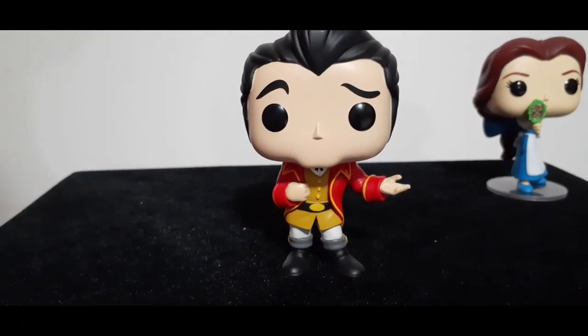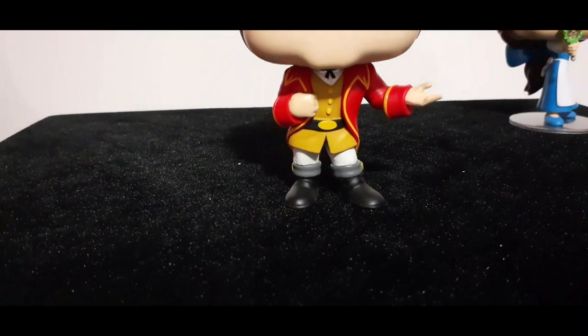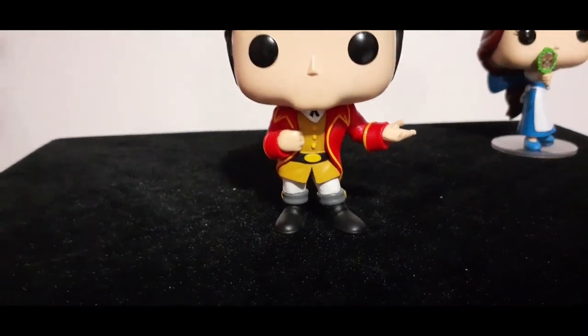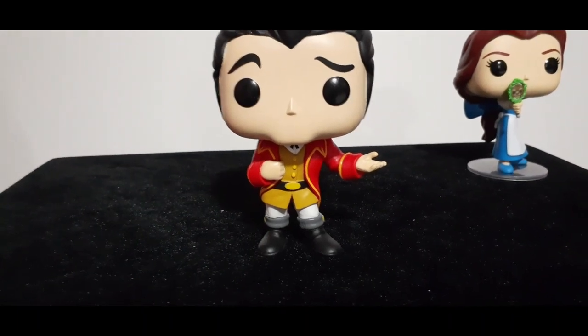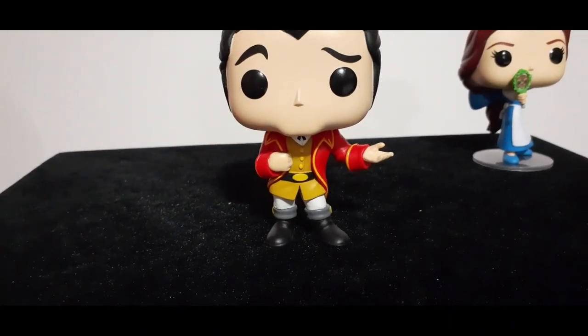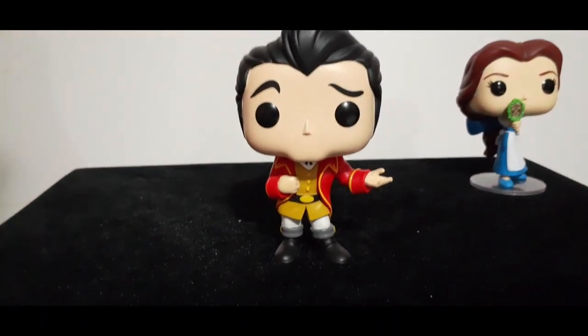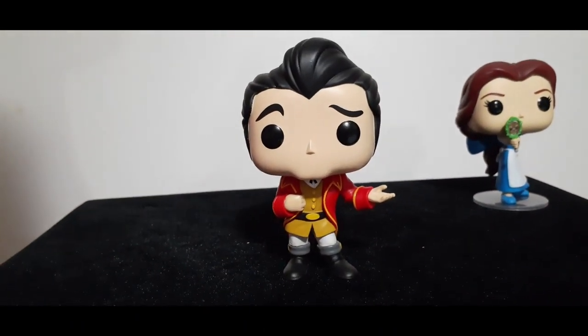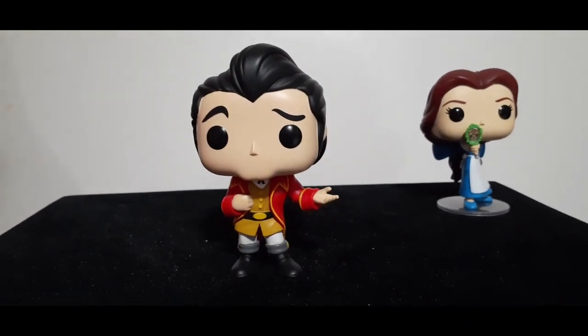He's got a goldish color vest, white trousers, black shoes. Look at the way he's posed — he's got that grip with his right hand holding onto his dress jacket, and then his other hand is out like, 'Look at me, aren't I looking smashing?' Love this Funko Pop. Please let us know in the comments below what you think of this cute little dude.